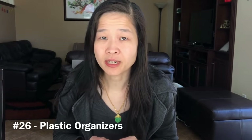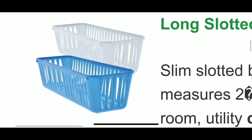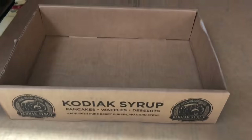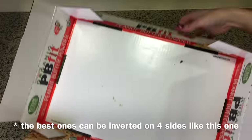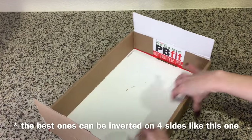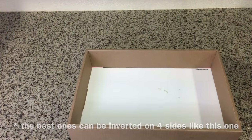We no longer buy plastic organizers like those from dollar stores. Whenever I'm at Costco or any warehouse store I shop their aisles just for their boxes. They have awesome boxes that are easy to invert and look really nice. As an added bonus, if any boxes get grimy or oily it's no problem to pick up a couple of new ones.